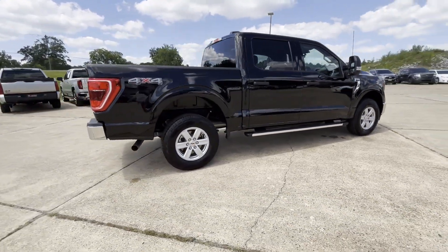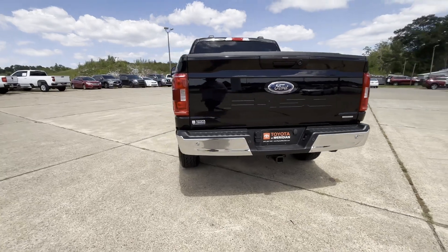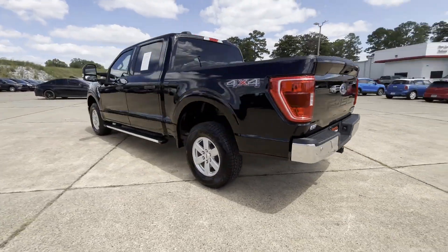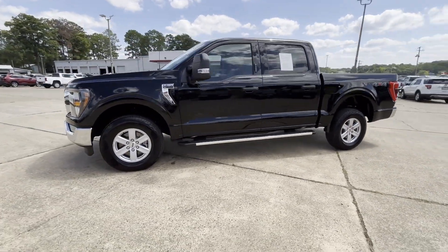If you're looking for extras, look no further than these built-in features: Lane Keeping Assist, Lane Departure Warning, Wi-Fi Hotspot, Four Wheel Drive, Parking Aid Sensor, Backup Camera, Pass-Through Rear Seat, Bluetooth.